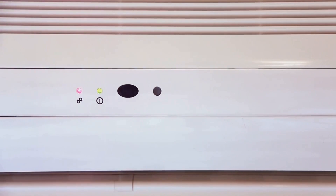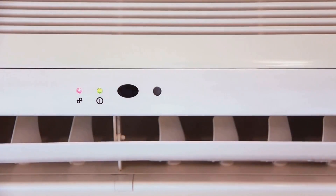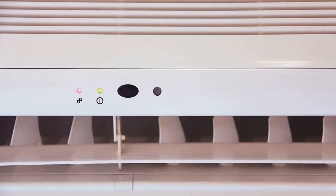Some devices, like refrigerators and air conditioners, need extra power to start up. This is usually two to three times their running wattage, so you'll need to factor this in when calculating your power needs.